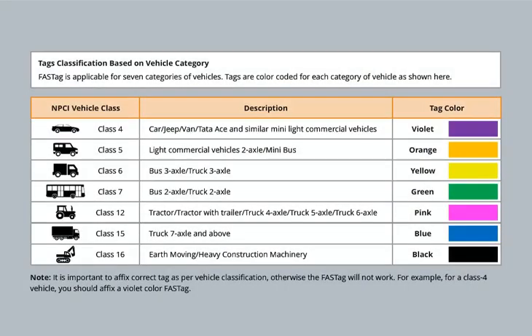FastTag is applicable for seven categories of vehicles. Tags are color-coded for each category of vehicle. It is important to affix the correct tag as per vehicle classification, otherwise the FastTag will not work. For example, for a Class 4 vehicle, you should affix a violet color FastTag.